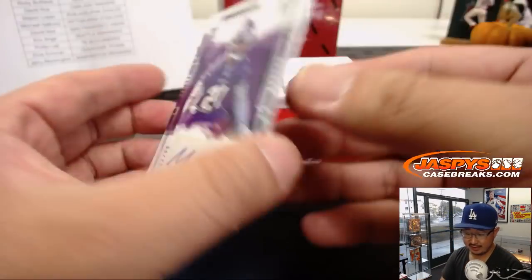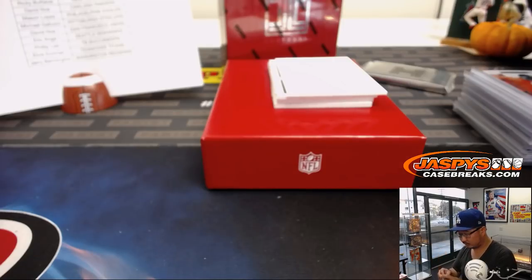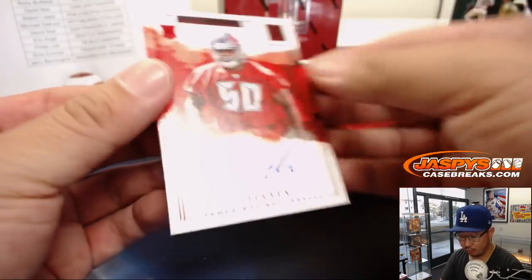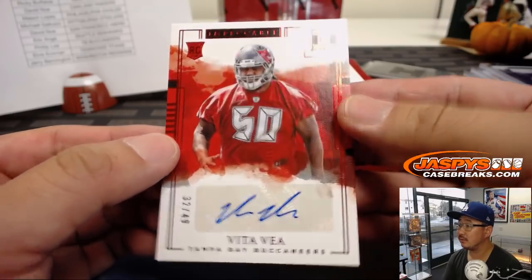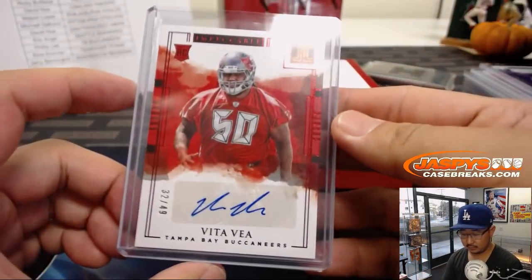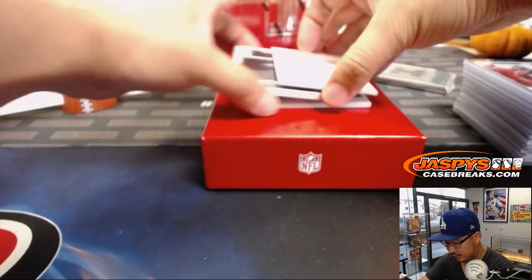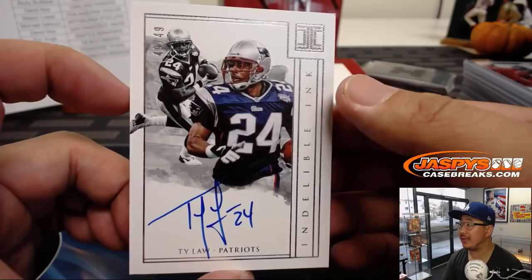We got Mike Hughes for the Vikings — that'll be for Damian, 59 out of 75. Vita Vea for the Buccaneers, Phillip — 32 out of 49, nice. Then we've got Ty Law for the Patriots — Jeremy Murrell with the Pats, 49 out of 49, Indelible Ink.